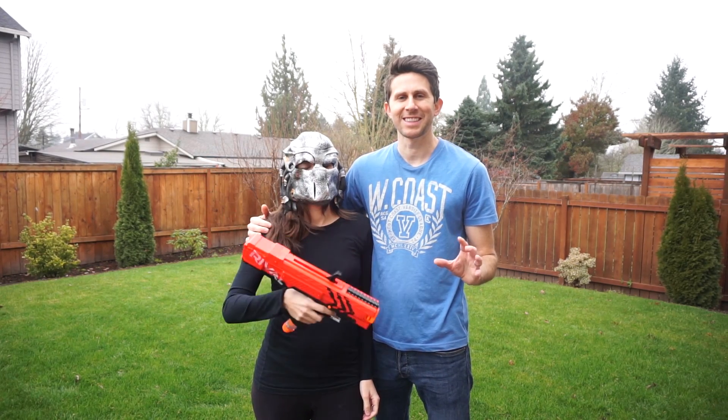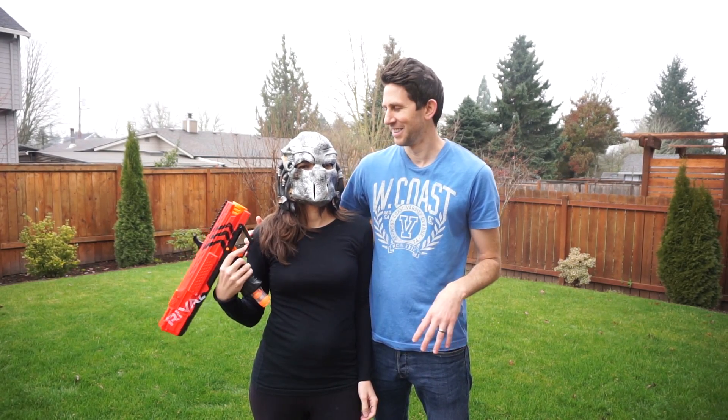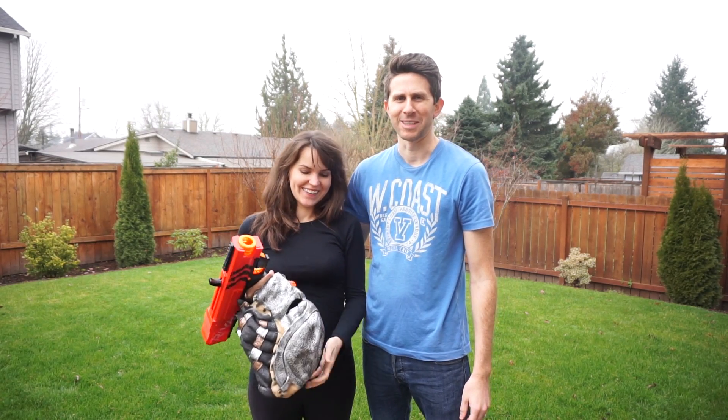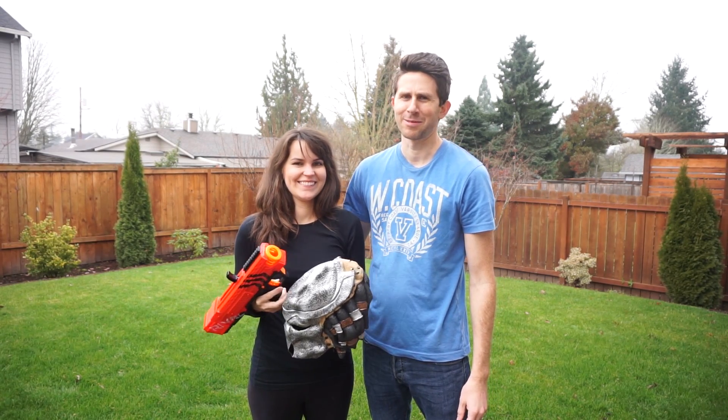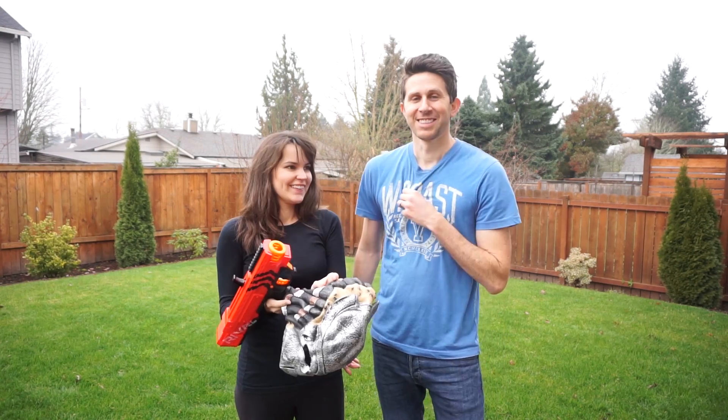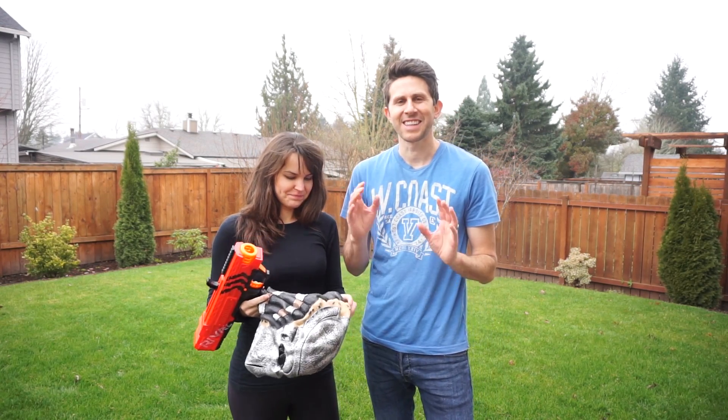Today we're going to be testing ways that you can escape the predator. And that's right, the predator is a woman. I can't believe you assumed he was a man. Never assume a predator's gender. So as you know, the predator has heat vision — she sees infrared, not regular light. So I have an infrared camera, and she's gonna be using it.